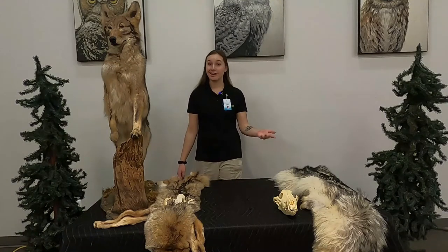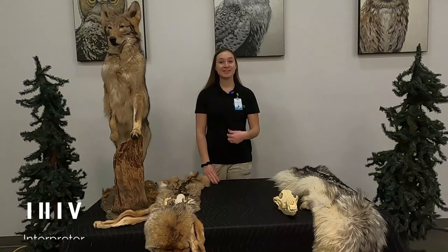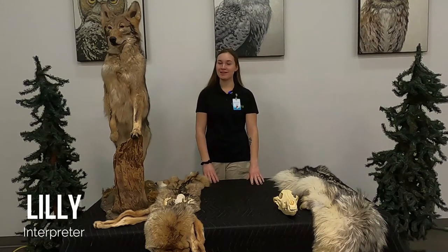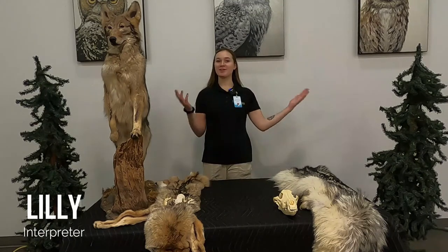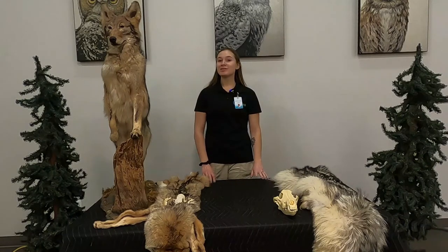Hello there, nature enthusiasts. Thanks for clicking on this video. My name's Lily. I will be your interpreter for today here at Oakwood's Nature Center. I'm glad you clicked on this video, because that means you like dogs.